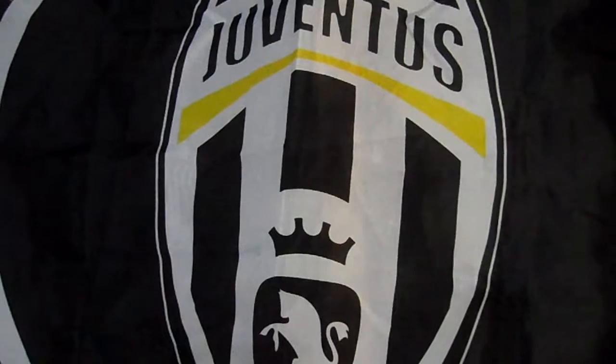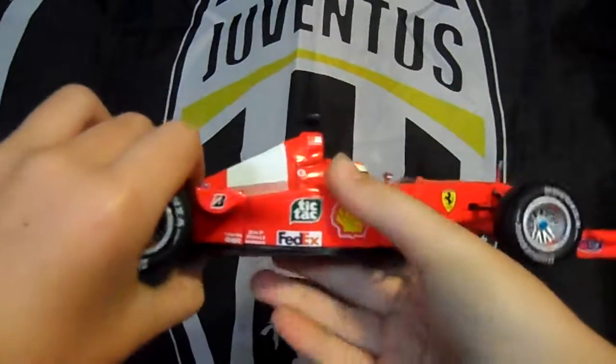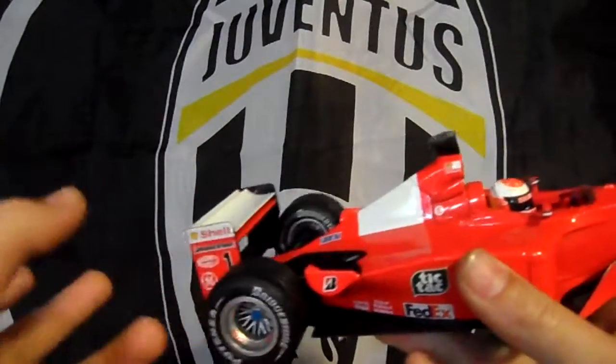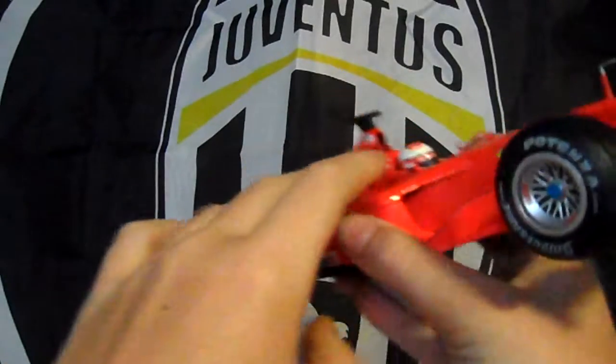Today I am doing a car model — whatever you want to call it. It is a car model, and today it is the one and only Ferrari. Yes guys, today we are doing the Ferrari. I think the driver here is Michael Schumacher, I'm not quite sure.